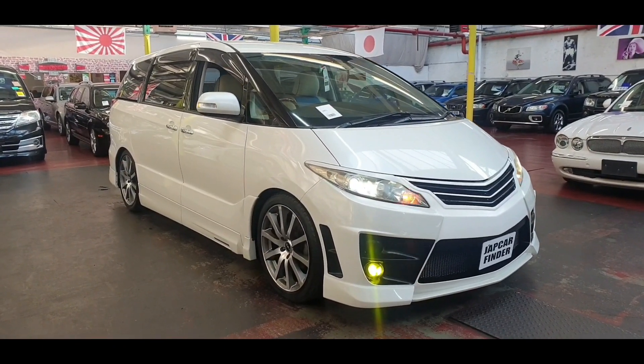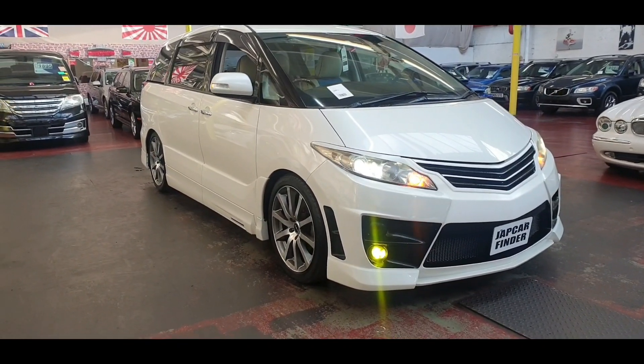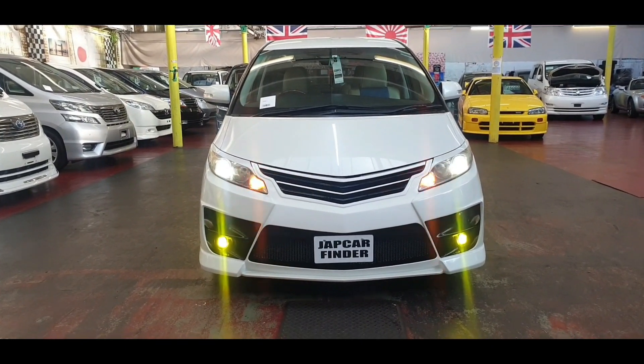So it is 2011, 2.4, it is ULEZ compliant, 7-seater with recliners. If you are new to my channel, hit that subscribe button and hit the like button as well — that will help us a lot.